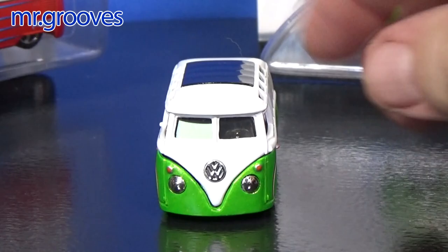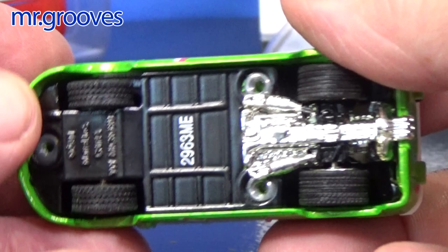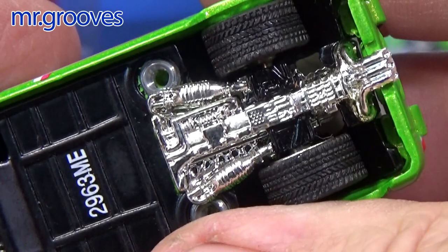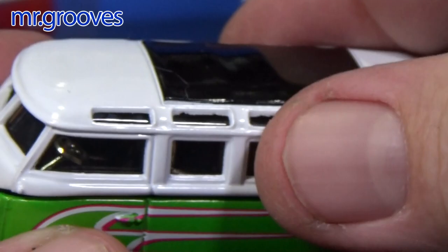This is the chrome VW logo. Let's take a look at the base — very detailed base. It says Micro Bus 2000, looks like it says 2001 VW Micro Bus. Love the treads on the tires. Here's the part where you can see parts of the motor or exhaust coming out the back, and there's the hinge for the top.